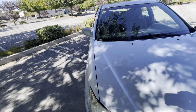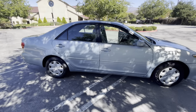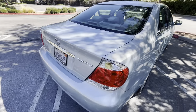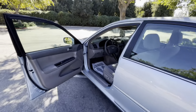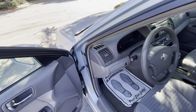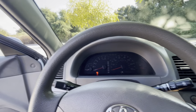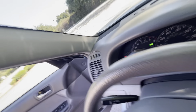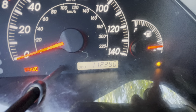This car needs nothing service-wise — all you've got to do is get in and drive it. Get your 30 miles to the gallon and go put another hundred thousand miles on it. All you've got to worry about are oil changes, tires, and brakes — we've done everything else. Let me go ahead and fire it up. Fires right up. As you can see, miles are 112,396.